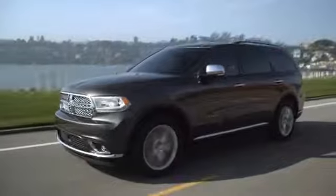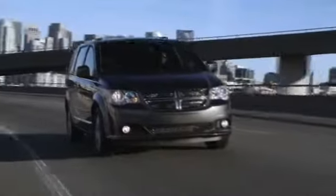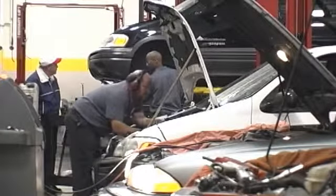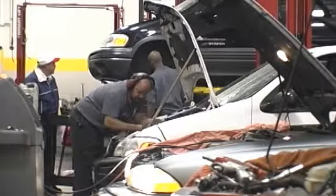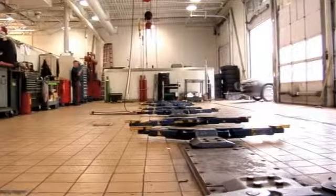While most batteries sold today are maintenance free and require only periodic cleaning to perform, serviceable batteries need to have the fluid level checked regularly. If the fluid level is low, refill to the appropriate level with distilled water, but don't overfill. If you have questions about battery performance, visit our service facility — we'll be glad to help.